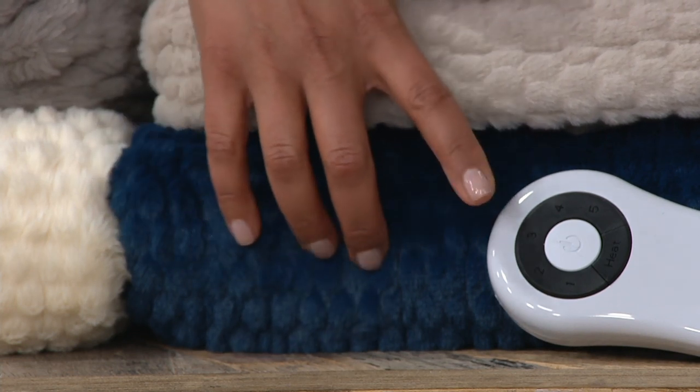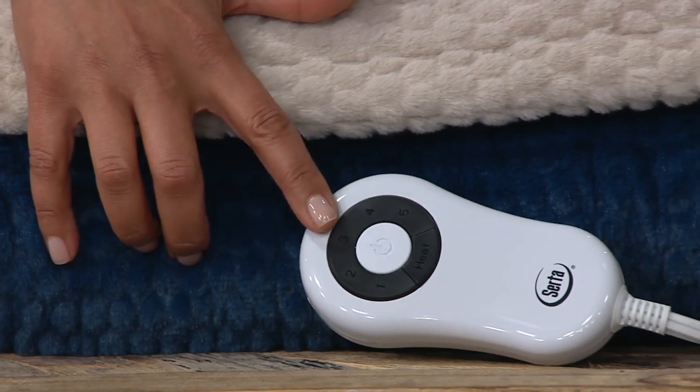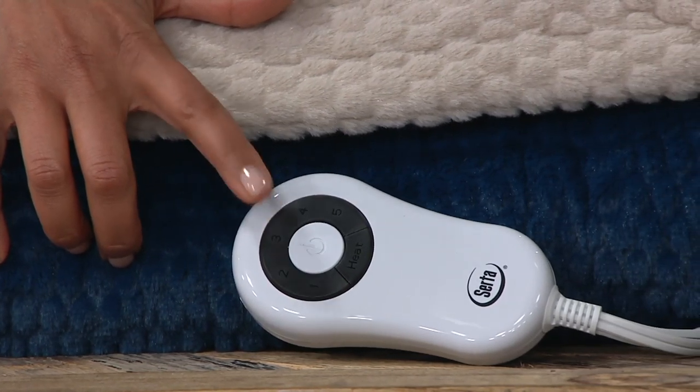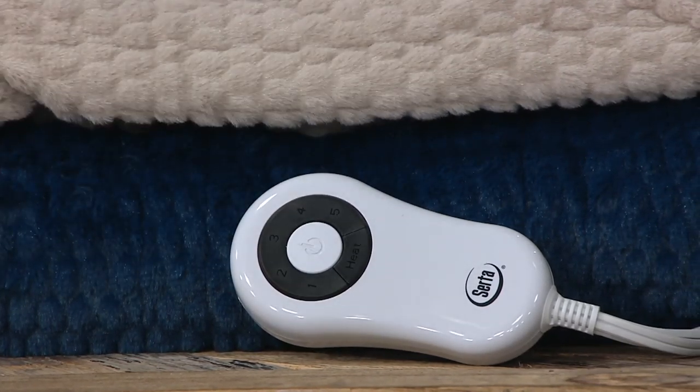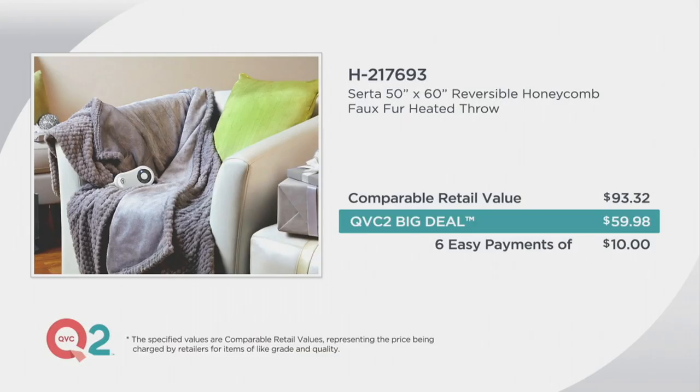Each throw comes with a controller that allows you to use five different heat settings, and it has an auto turn-off at four hours, which makes it wonderful. The item number is H217693. The retail on this is $93.32 — that's $33 and change more than our big deal price. We're under $60.